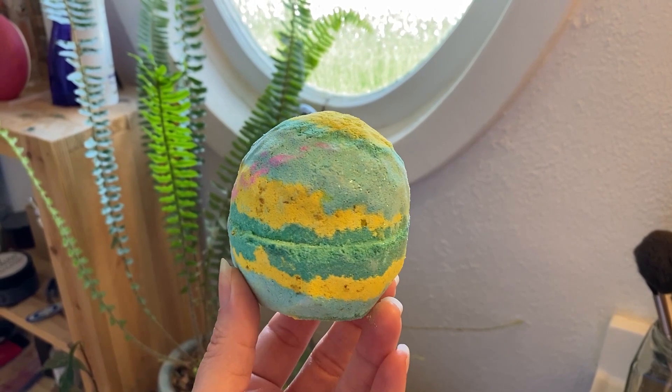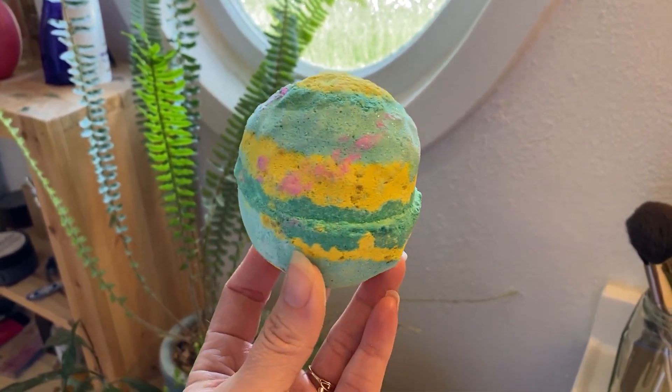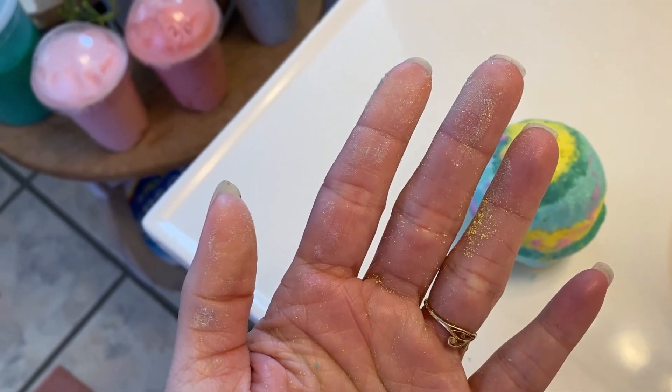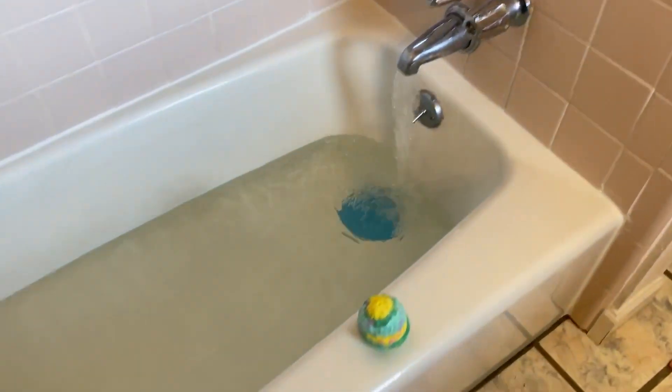I have a bag of Lush goodies. I decided to use this one — the Melusine. Decided to use it for myself. Dusty bath bomb — just a dusty bath bomb alert. I decided to use this one for myself.